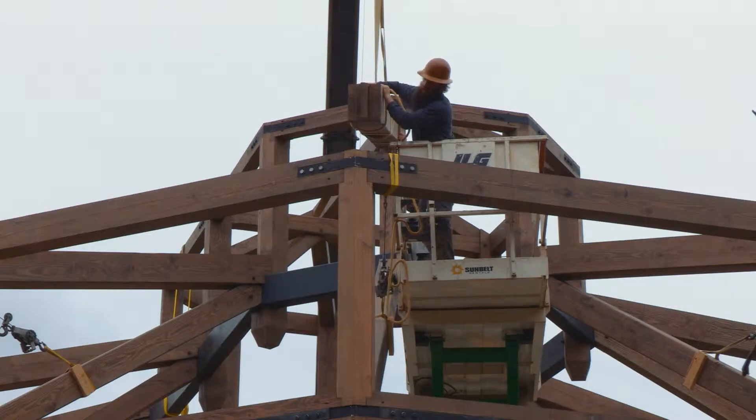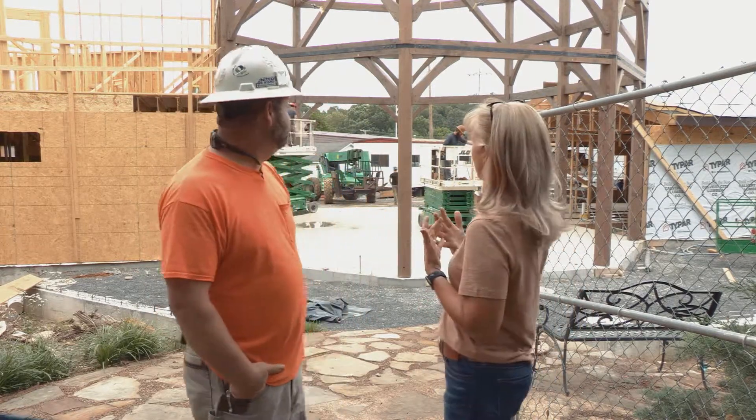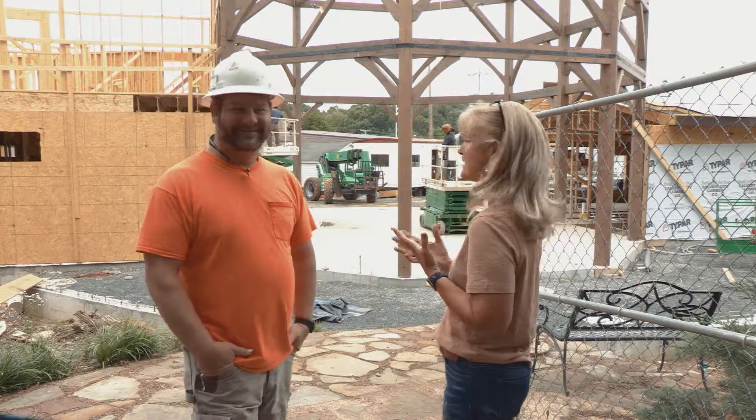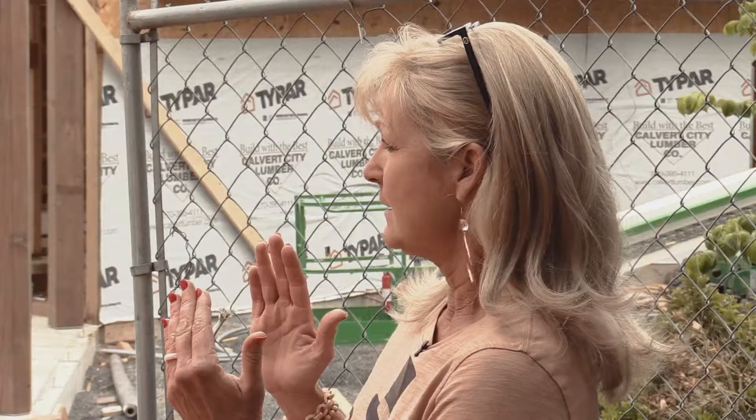It is gorgeous and we cannot wait for you to walk through it. I have got Brent with us — the superintendent of the job — and Brent, now that the atrium's up, you already had in your mind what it was gonna look like. We didn't know exactly, but we are ecstatic because it is gorgeous. Now, you had to make the two buildings match up to it — tell me how that went.